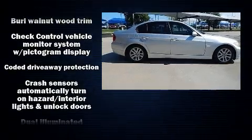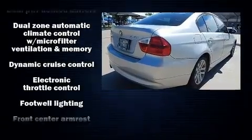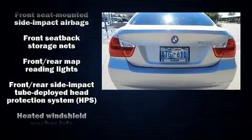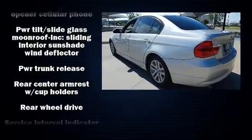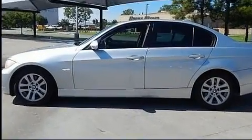BMW also prioritized safety and security with features such as dual front impact airbags with occupant sensing, front side impact airbags, traction control, brake assist, ignition disabling, and four-wheel disc brakes with ABS. Electronic stability control ensures solid grip atop the road surface, no matter how challenging the driving conditions.